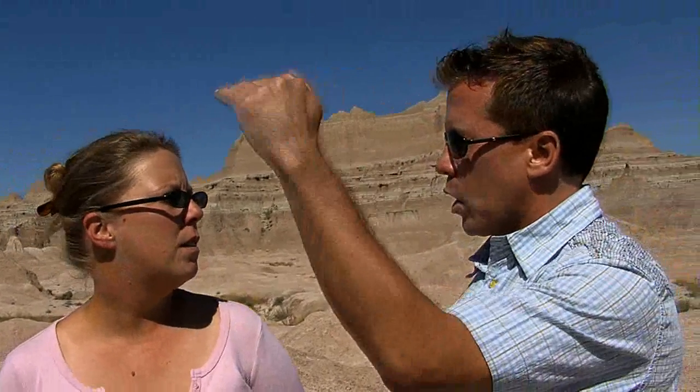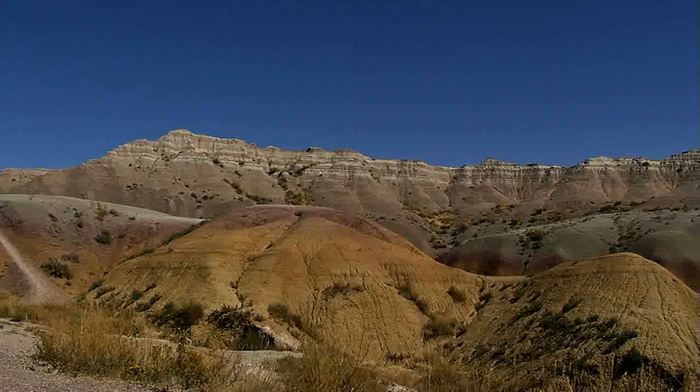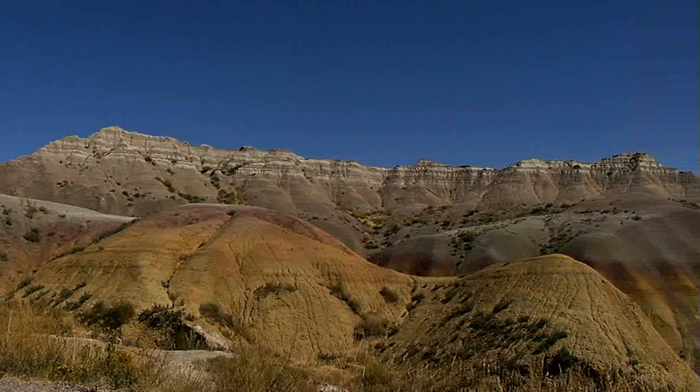Let's talk about the Yellow Mountains — what are we going to see there? Because I noticed when we were driving by there's purple, there's yellow, and you've got the spires off on one side. The name Yellow Mountains comes from the look — they are yellow with a pink top. That is the oldest level of the Badlands.